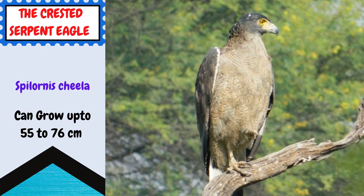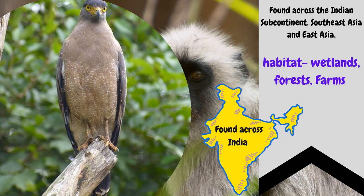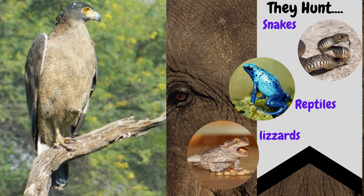Here comes the Crested Serpent Eagle. These eagles can grow up to 55 to 76 centimeters in length. Found across the Indian subcontinent, South Asia, and East Asia, their habitat mostly comprises wetlands, forests, and farms. They just love snakes — they also hunt for reptiles and lizards.